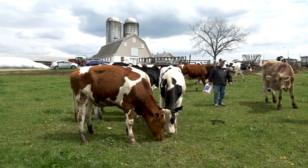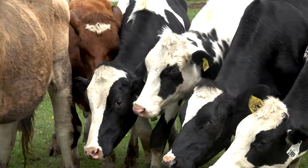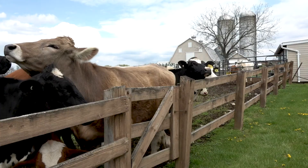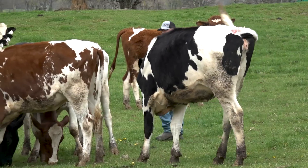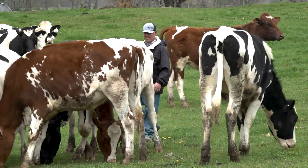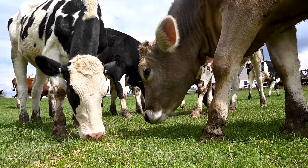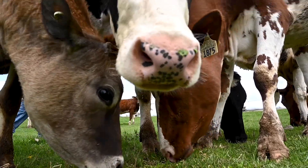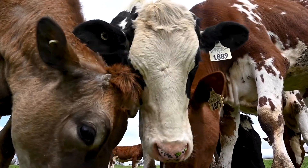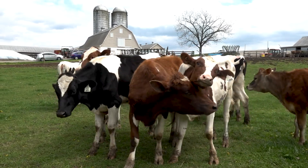Now we're in a group of heifers that are a year old — equivalent to a 15 to 16 year old kid. These animals are in group housing. They eat a lot more hay and still get fed all the grain and water they want. These are creatures of habit; they want routine. They like being fed at the same time every day and they like intermingling with each other.